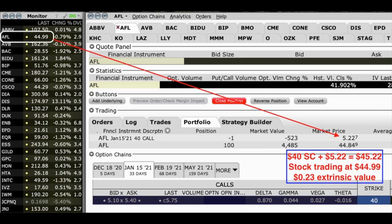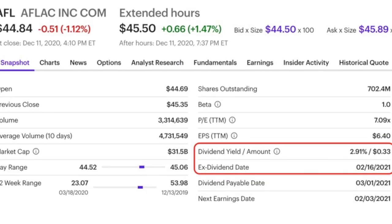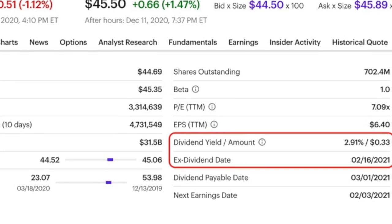As of right now, this option still has some time value left in it. Aflac is trading right at $44.99, and this short call option is worth right at $5.22 per share. By doing some quick math, we see there's about $0.23 per share of time value premium left in this option. I'm okay leaving that option where it is for now. I looked at the possibility of rolling it out to February — after buying the January option back for $5.22 and rolling it out, it would give us about $0.53 per share. That's a 13.8% annualized cash-on-cash return. Aflac goes ex-dividend on February 16th, three days before option expiration, and if you add in that dividend, it gives us an annualized return of 22.4%.